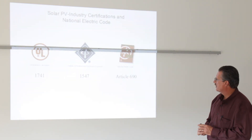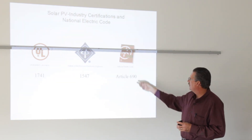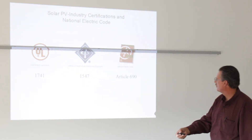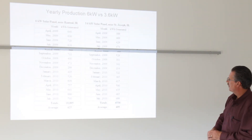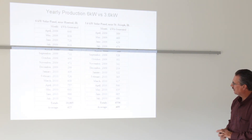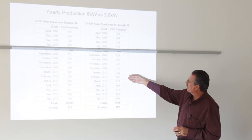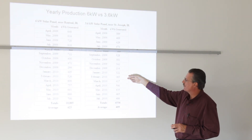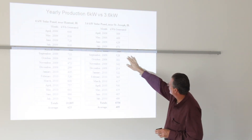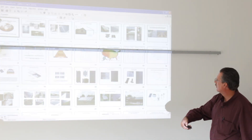All your equipment, especially for grid-tie use, should be UL listed to 1741 and IEEE 1547, and any install should meet the suggested code practices of Article 690 of the National Electric Code. Here are two systems in the area to give you an idea of the potential: a 6 kilowatt system in Rantoul averaging 625 kilowatt hours a month on a fixed-angle array at about 43 degrees — their peak output is actually in September. A 3.6 kilowatt array averaging 400 kilowatt hours a month.